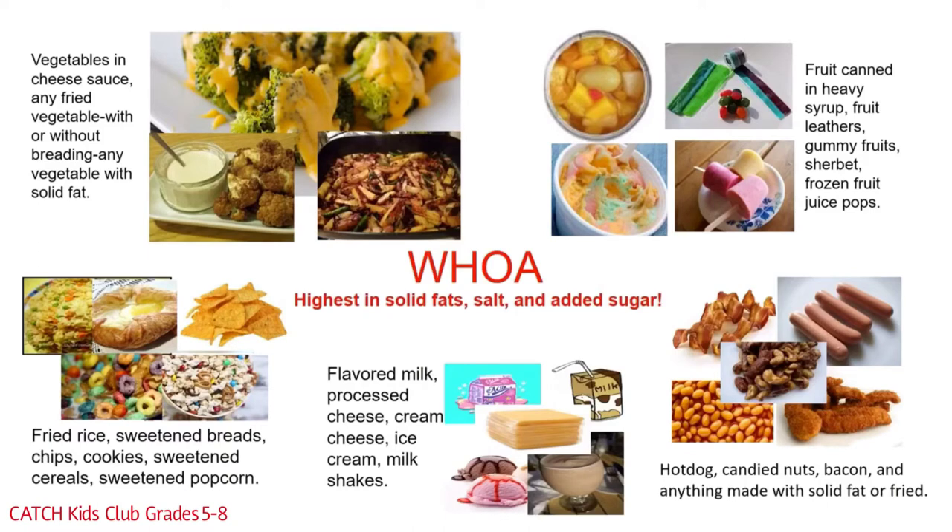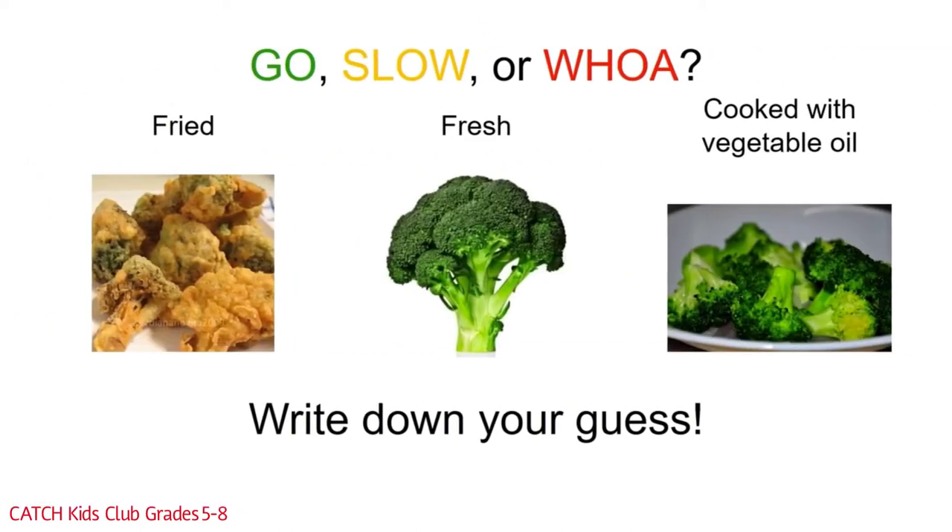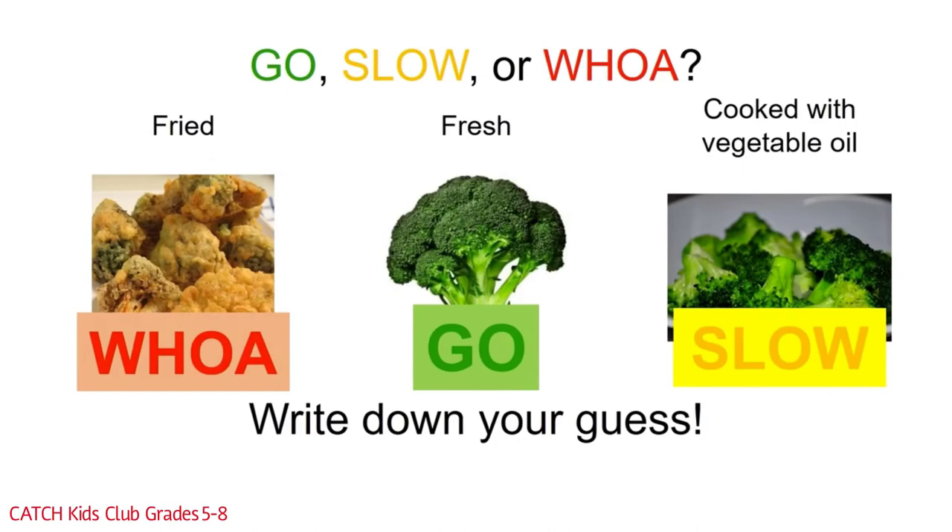We're about to put what we just learned into practice. It's the Name That Food game! You get to decide which food is a go food, a slow food, or a woe food. First up is the vegetable group. Which vegetable is the go vegetable, the slow vegetable, or the woe vegetable? Any fried food is going to be a woe food — fried vegetables are no different. Fresh veggies are always a go food; eat those any time you want. Vegetables cooked in vegetable oil are a slow food.